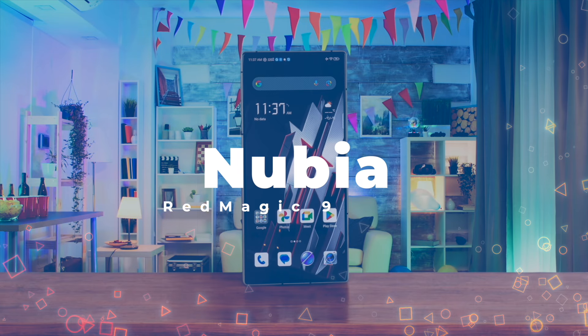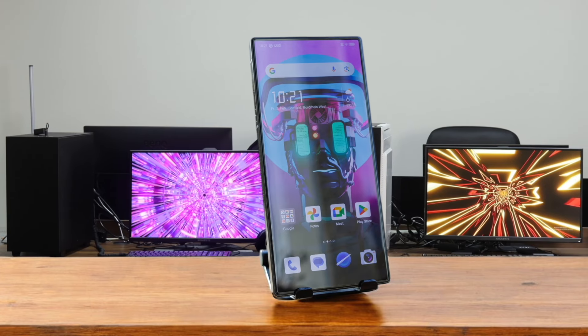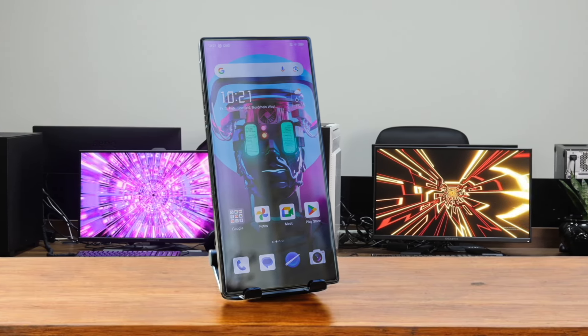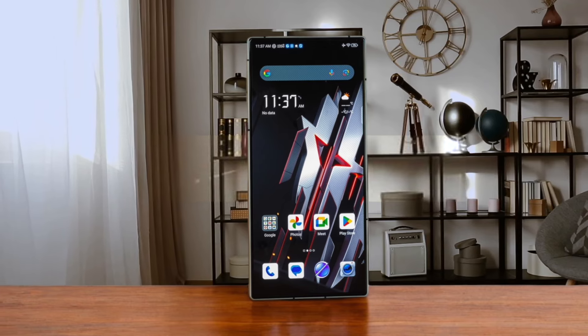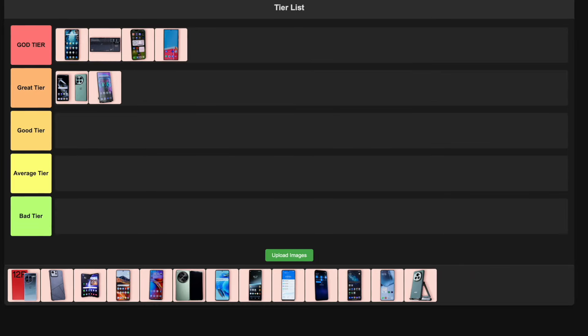Number 6: Nubia Redmagic 9s Pro. For the price, it's hard to find a better gaming phone. It's rocking an overclocked Snapdragon 8 Gen 3 that pushes performance to the limit. The cooling system is seriously impressive, keeping things chill during intense gaming sessions. The 120Hz display with HDR10 support makes games look gorgeous, but the camera is just meh and it's not the most stylish phone out there. For hardcore mobile gamers, this is the dream, so I'm slapping it in the great tier.